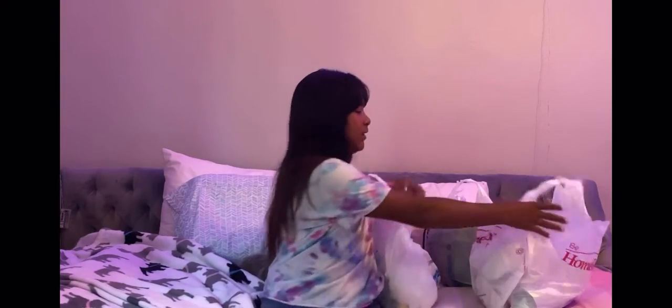Hey guys, this is my first video on YouTube. My name is Mickey and today we're going to be doing a shopping haul. Make sure you guys subscribe. Today we have some stuff from Ross and Home Goods. Let's get on the video.